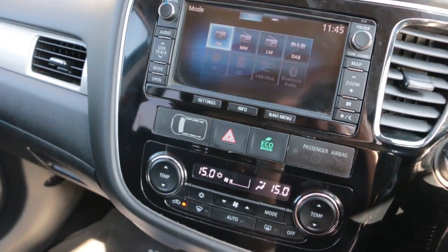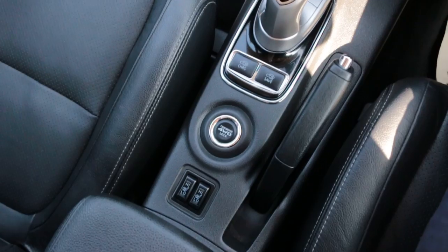Two-zone climate control, air conditioning, and heated seats.